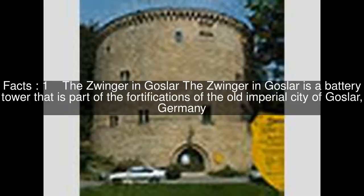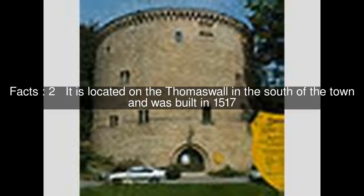The Zwinger in Goslar is a battery tower that is part of the fortifications of the old imperial city of Goslar, Germany. It is located on the Tomaswall in the south of the town and was built in 1517.